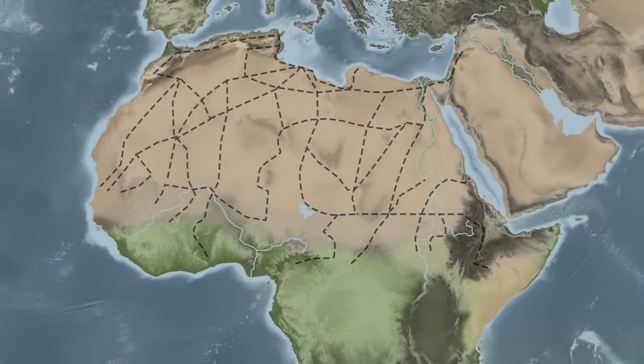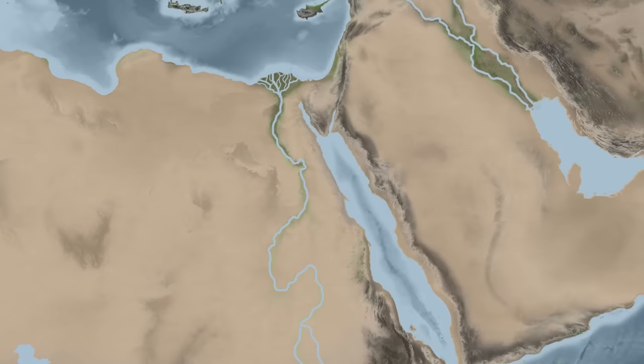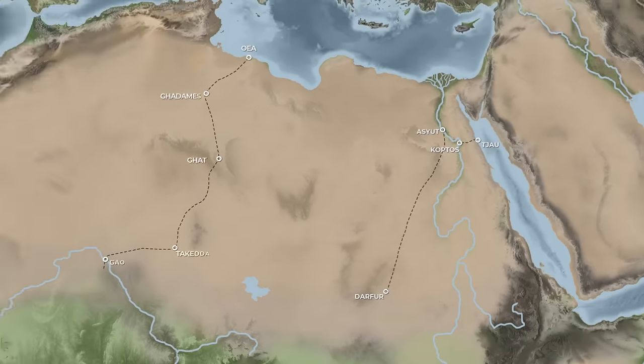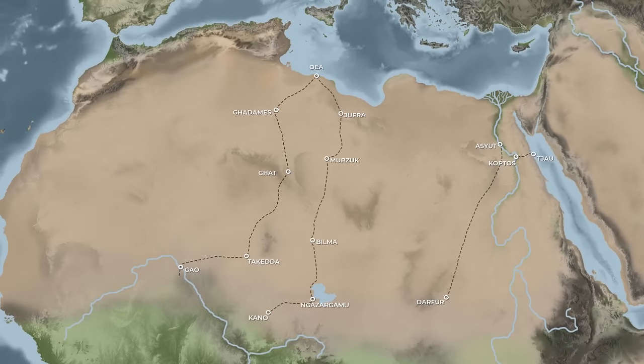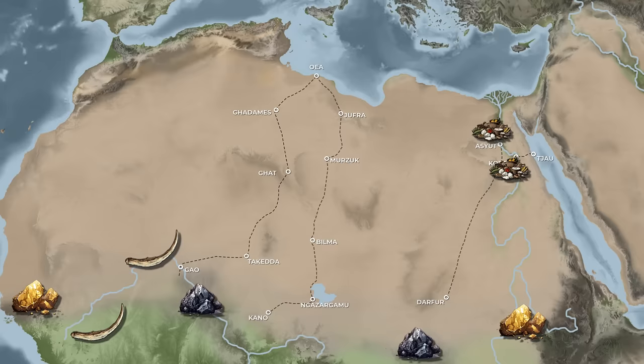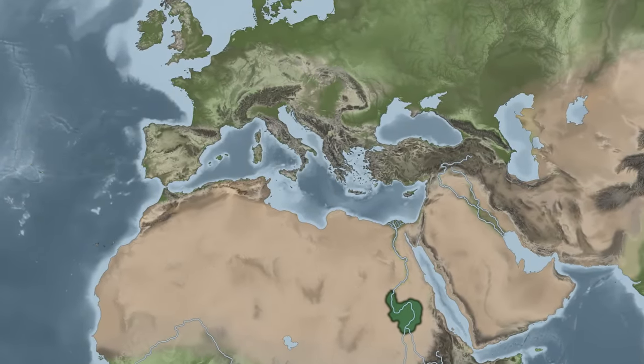Technically, trade across Africa is rather ancient. One route, passing from the Red Sea to the Nile along the Wadi Hamat, can be traced back at least as far as 4000 BC, with the Darb al-Arba'in Trade Route, Gedemis Road, and Garamantim Road seeming to be used in the centuries after. Commodities such as obsidian, foodstuffs, ivory, and gold were all part of the goods being moved across these early paths, often by Egyptians, Nubians, and eventually Romans.